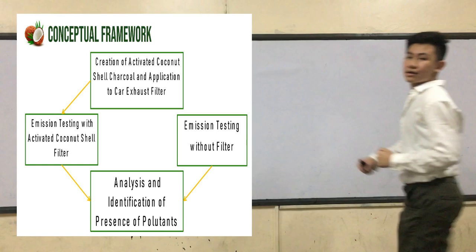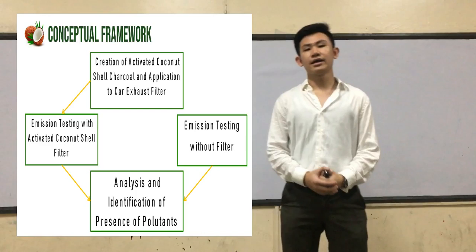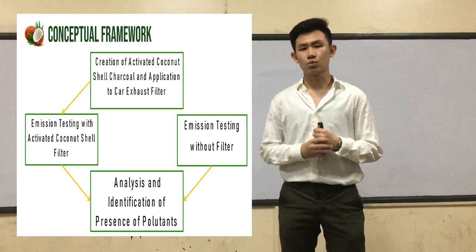This flowchart serves as a visual representation of how the overall research was conducted. To begin with, the creation of the activated coconut shell charcoal and the creation of the car exhaust prototype, followed by the experiment, which consists of two setups: one with the filter on and one without. This is followed by the analysis process and identification of the presence of the pollutants.